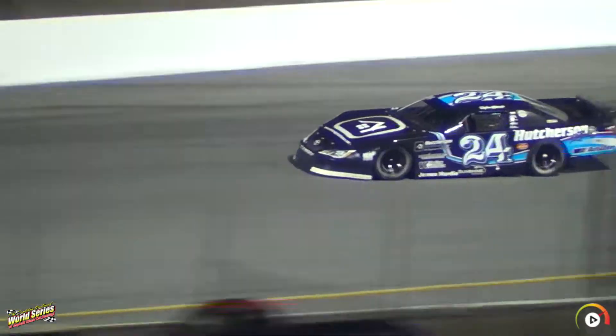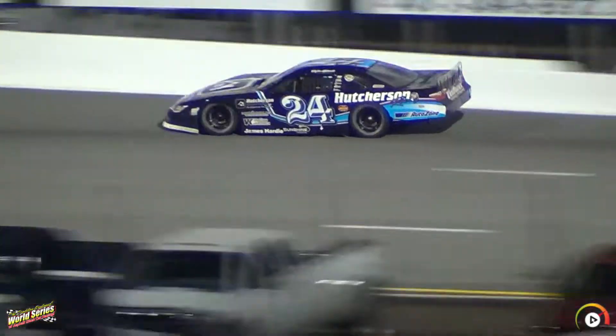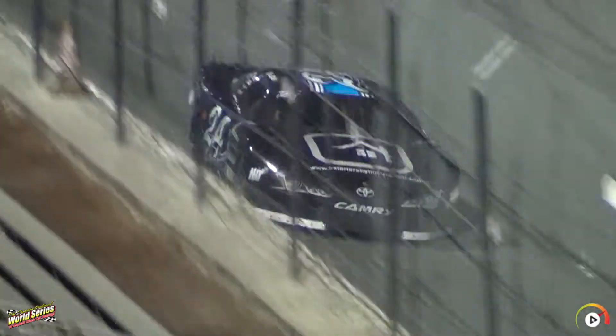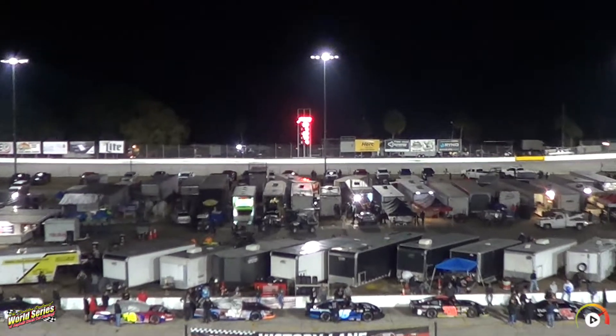Looking to pick that up. We'll go down the back straightaway. He clocks the flag at 19.072 — that puts him third.